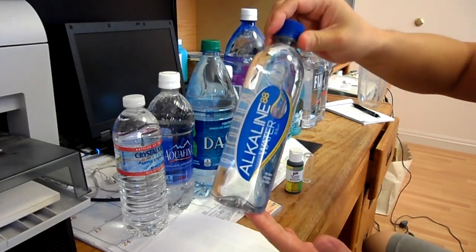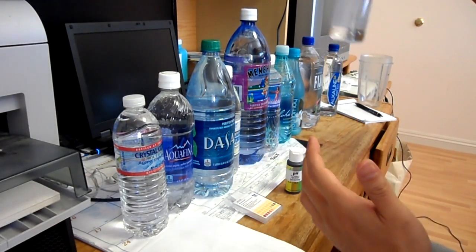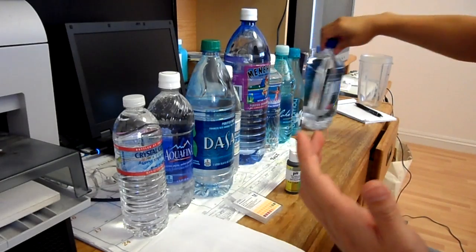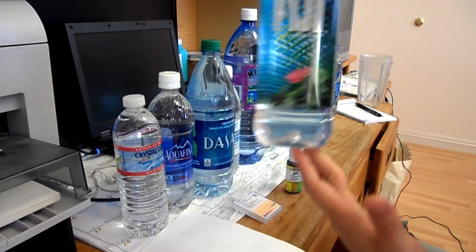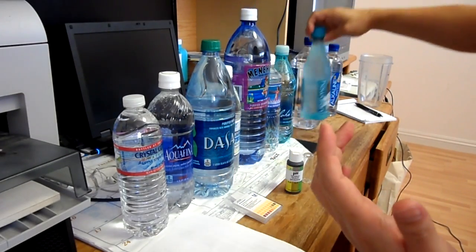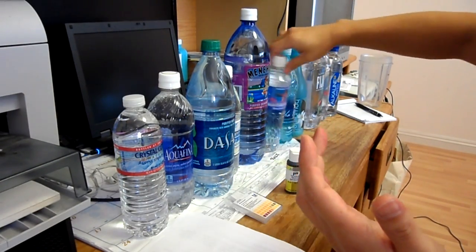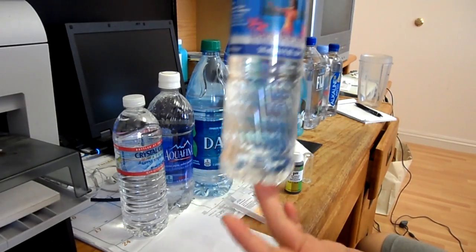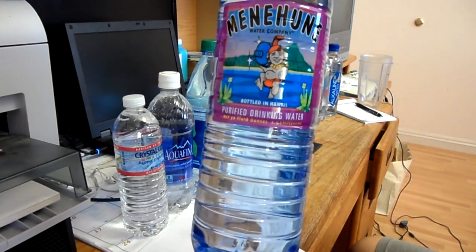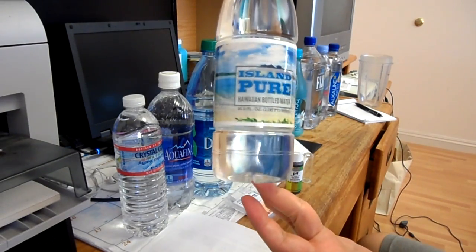The first one is Alkaline 88, advertised at 8.8 on the pH. Second is Avian. The third one is Fiji. Then we have a Hawaiian brand, Hawaiian Springs. Next one is Aloha Wai. Hawaiian Isles. This big bottle is Menhuni Water. This one is sold in all 7-Elevens in Hawaii. Island Pure.